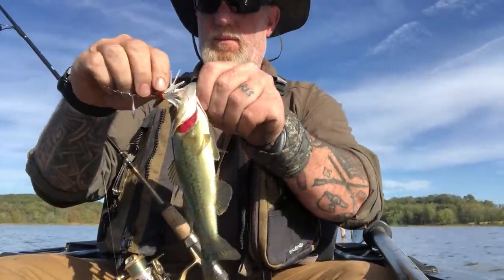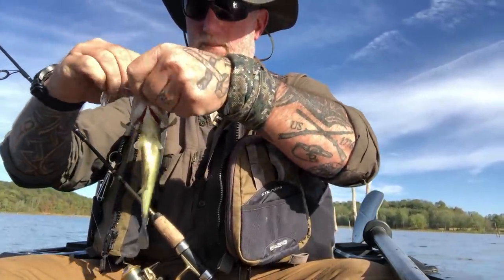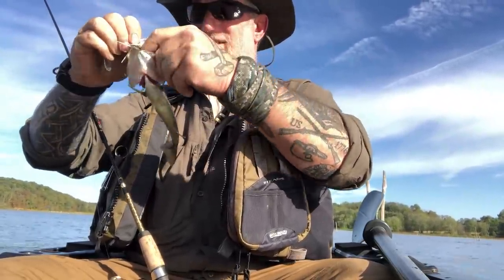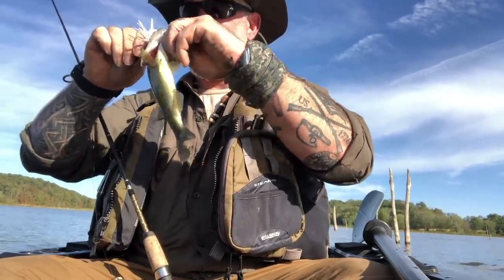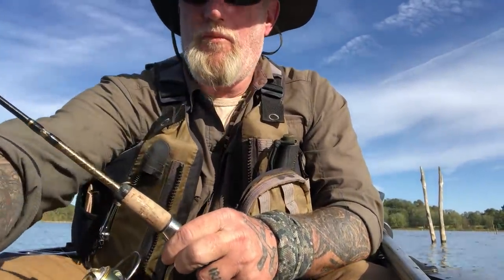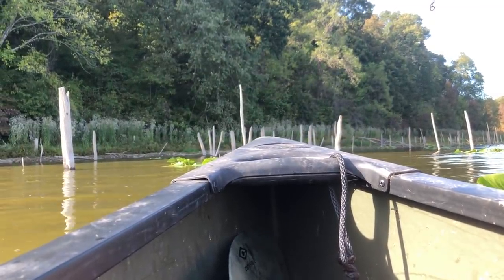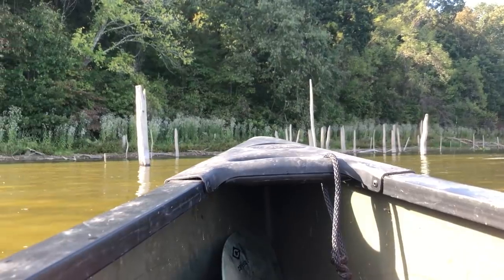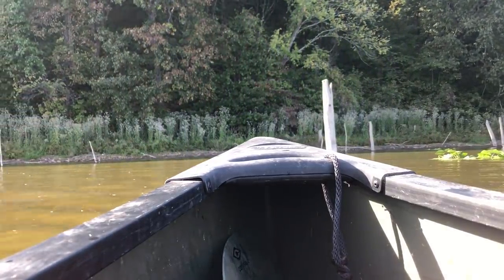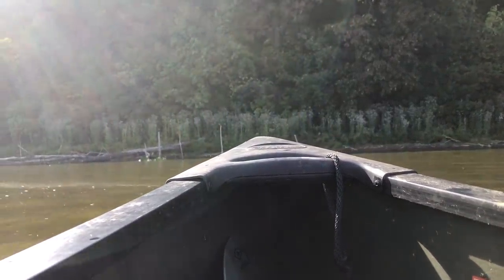Another little one — got that thing right in the upper lip. Buried it pretty good in the jawbone there. My goodness, old buddy swallowed that thing. Getting into an area now that's got some lily pads and stick-ups. Let's see if that changes the game any. That's why we're not getting a lot of action — but two fish, and we probably haven't been here an hour. That's not too bad.